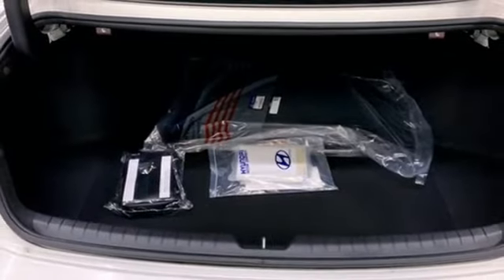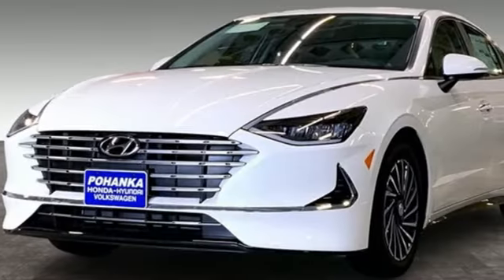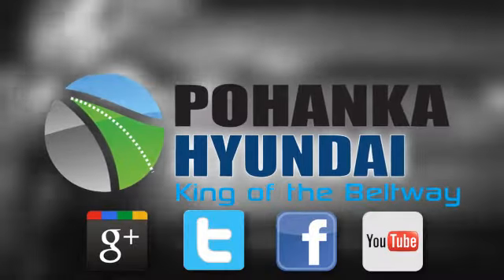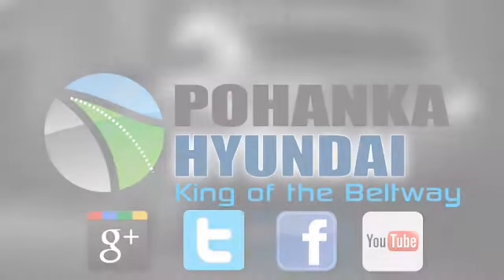Hyundai's attention to detail means a better driving experience for you. You'll never know until you try. Test drive it today. Visit Pohenka Hyundai, King of the Beltway, today.